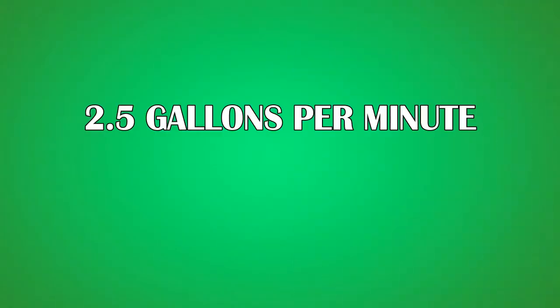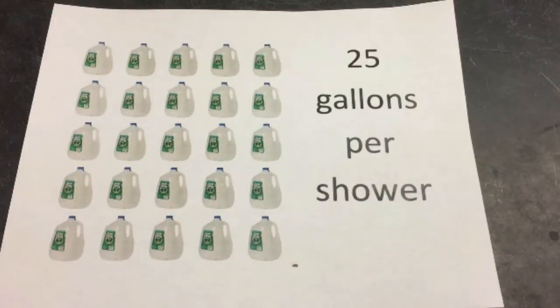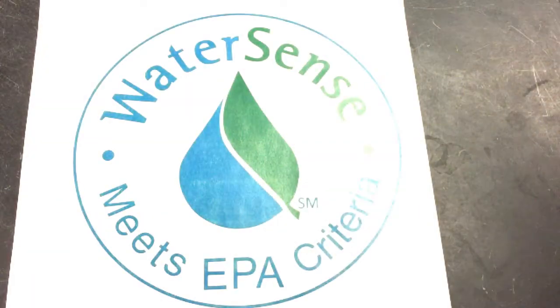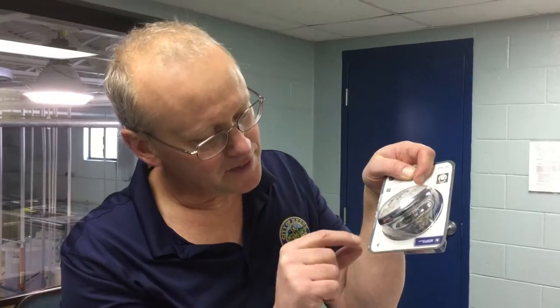So let's say you have a shower head that uses two and a half gallons per minute, and you take a ten minute shower — that works out to 25 gallons of water per shower. That's a lot of water. Change out that old shower head with a low flow shower head, and make sure you look for the WaterSense label. Here's the logo.